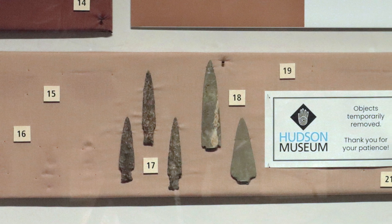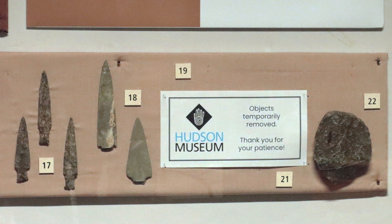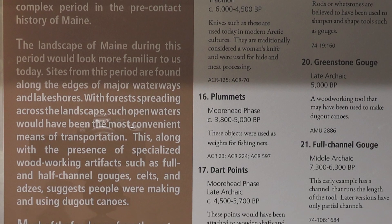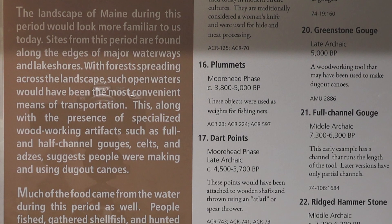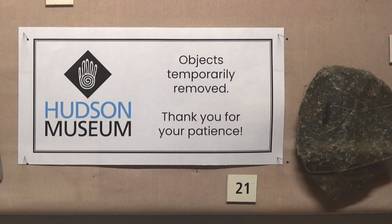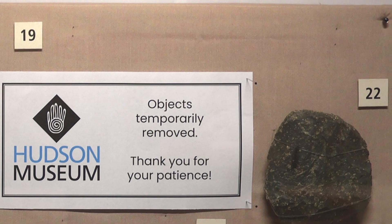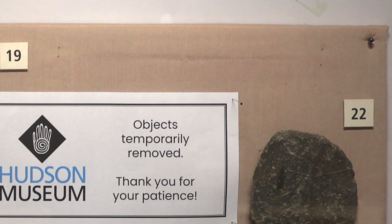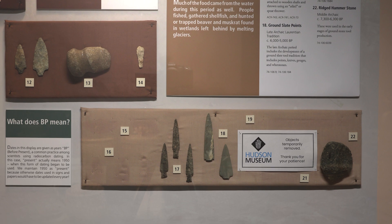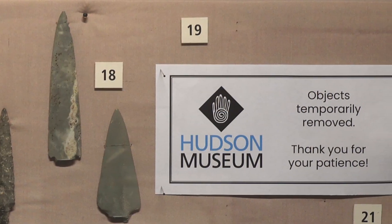The landscape of Maine during this period would look more familiar to us today, with many of the plants and animals we see around us. Archaeological sites from this period are found along the edges of major waterways and lake shores, with forests spreading across the landscape — such open waters would have been the most convenient means of transportation. Groundstone tools such as adzes, celts, and gouges used for woodworking, and pecking stones and rods used to make and maintain groundstone tools, are common in Archaic Period sites. The location of sites along major waterways and the appearance of woodworking artifacts such as gouges have led archaeologists to believe that the people living in Maine during this period were making and using dugout canoes.